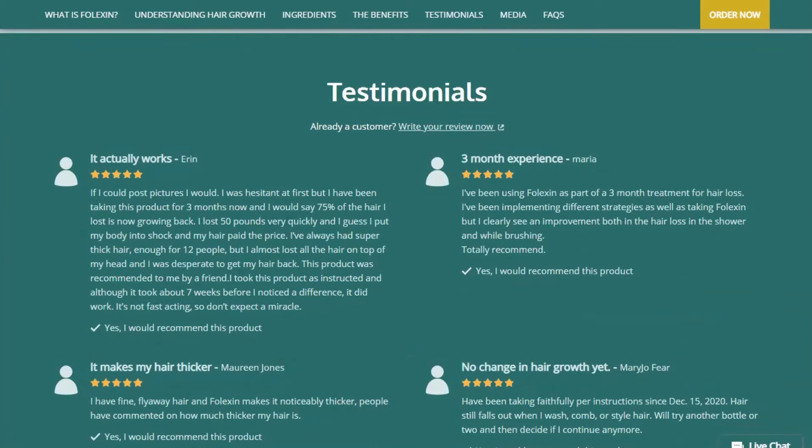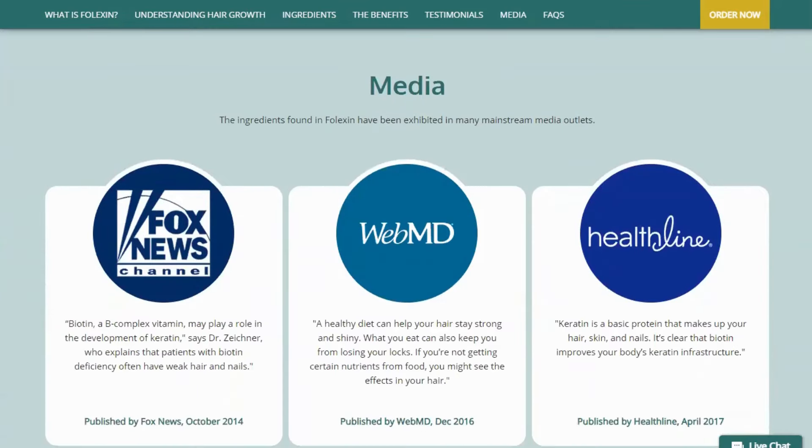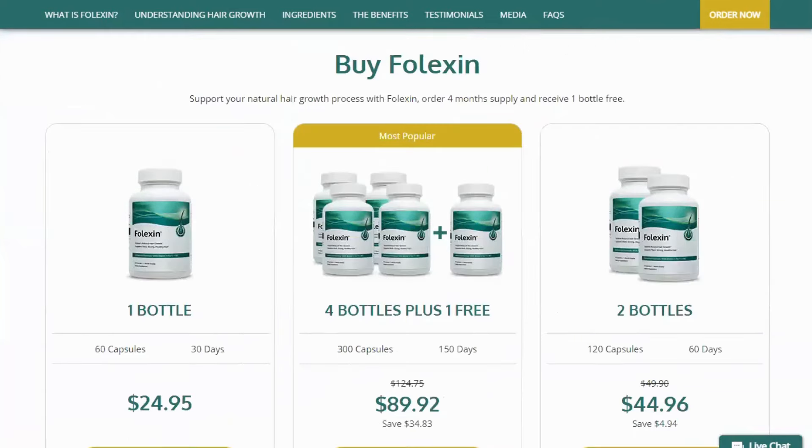What can I expect? Support for thick, strong, and healthy hair. Support for the natural growth process of your hair. High quality ingredients, tested by third parties.